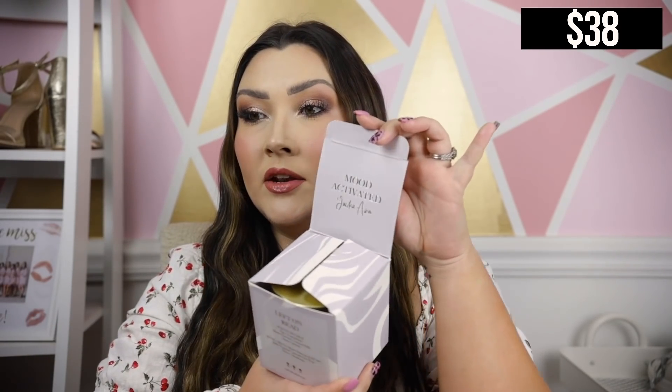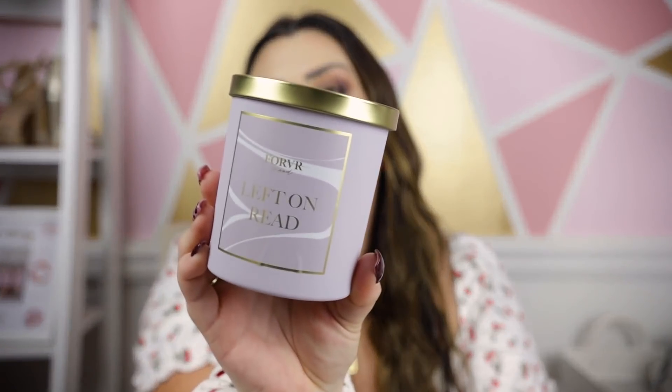Next, something totally different — the brand Forever Mood, which makes candles. I've been really into Babs Beauty and her videos, and she was raving about these. This one is called Left on Red and they are very luxurious, pricey candles sold at Sephora. Apparently it's a Black-owned business, which I love seeing at Sephora. This one smells incredibly sweet — almost like cake — with fragrance notes of tropical fruit, coconut, coconut milk, and caramel. It's 10 ounces with up to 65 hours of burn time.